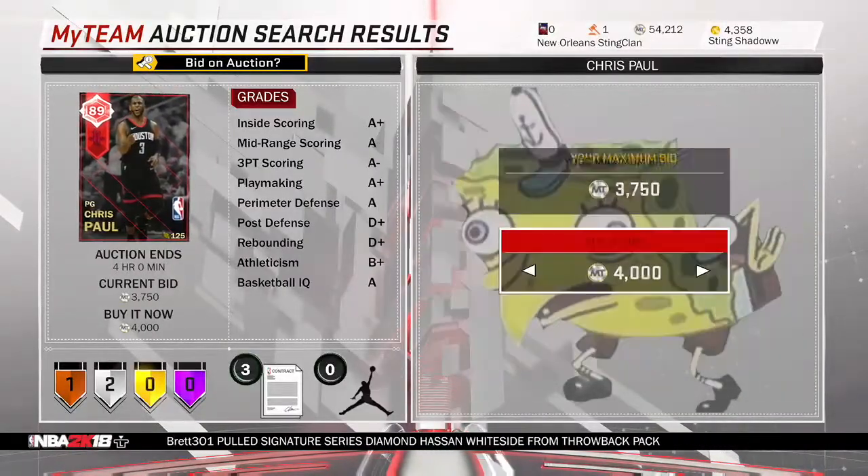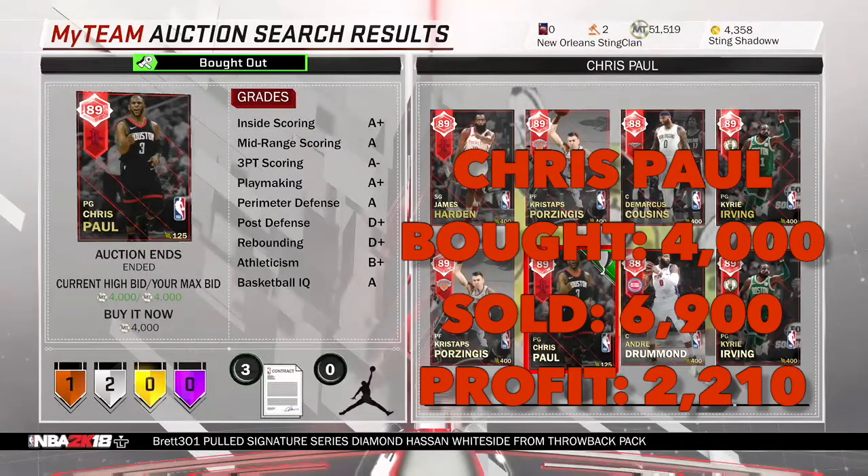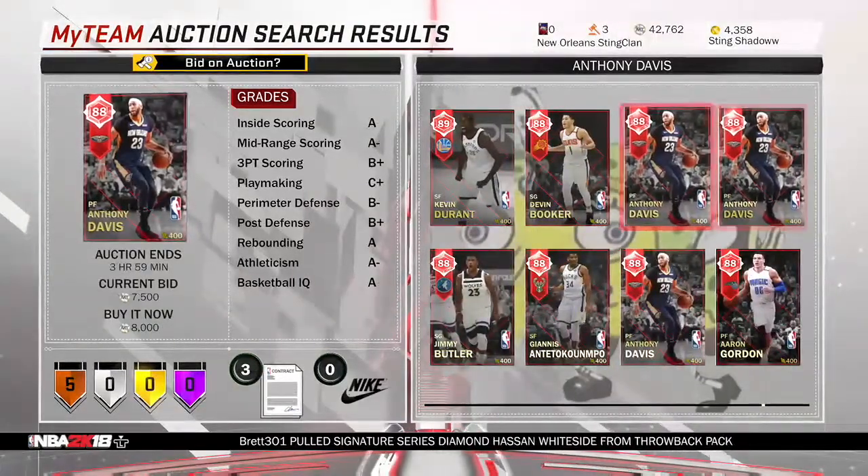Then this one we got a really nice one — Chris Paul for $4,000. He's one of the medium tier rubies, goes for $7,000. We made about $2,000 on him.